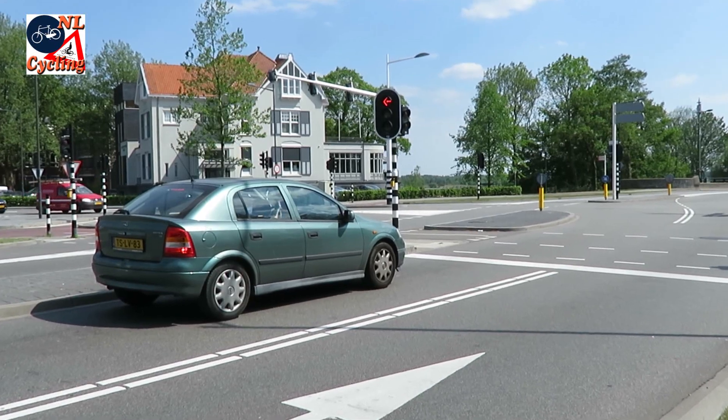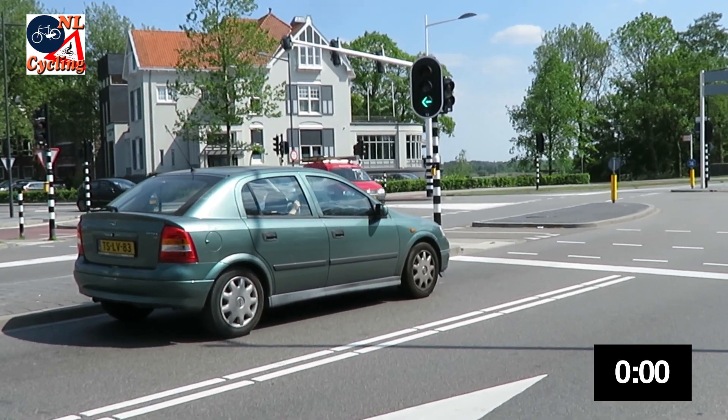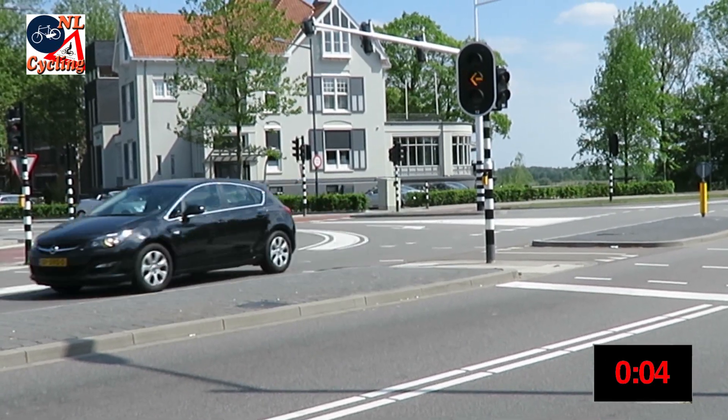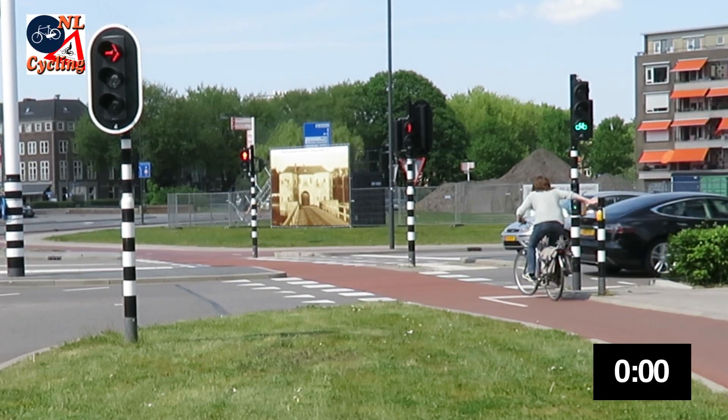You can get green so quickly because phases are kept as short as possible. If there's only one vehicle, the green time is just four seconds — not only for a car, but also for a cyclist.